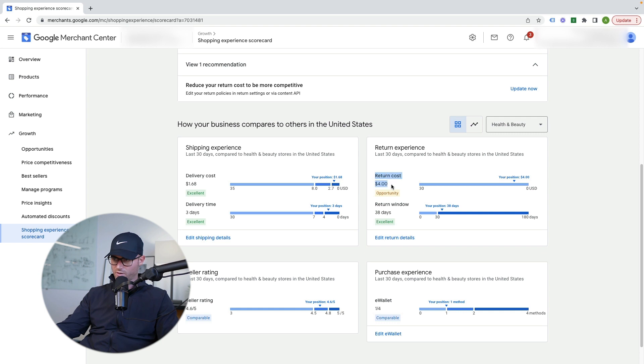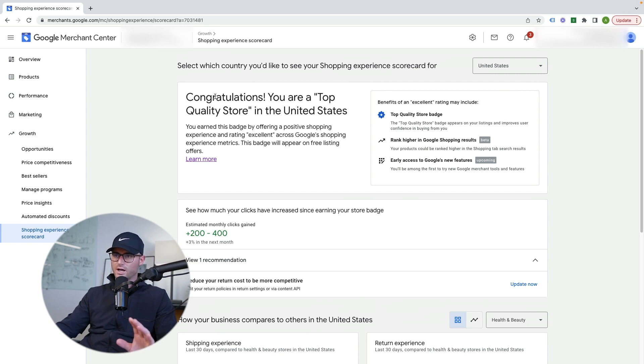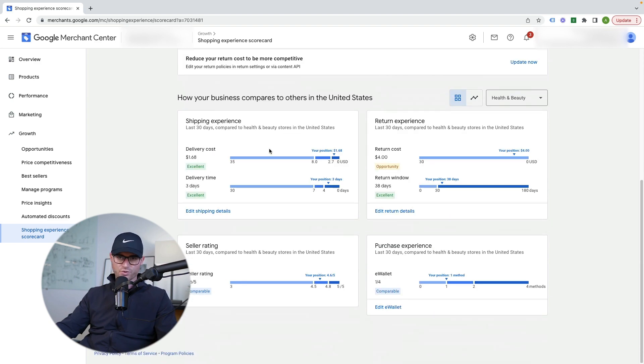We actually do have an opportunity here on our return costs. So this is something we would go in and figure out: what is our return policy currently set at? What are our competitors' return policies? Is there any wiggle room for us to make any optimizations to our return shipping costs compared to what we're seeing from competitors? Those are things that a lot of people forget to even look into. So these are great little insights from the Shopping Experience Scorecard. You want to do as much as you can to get this top quality store badge, because that tells you you are very competitive and a high quality store in Google's eyes.